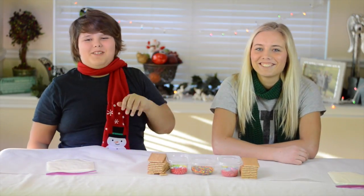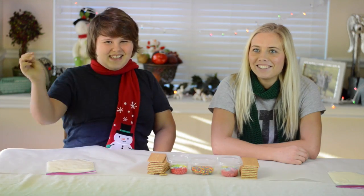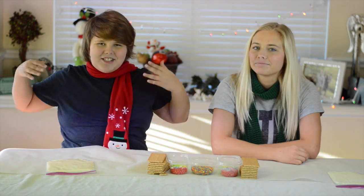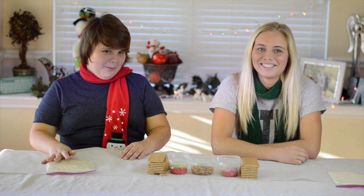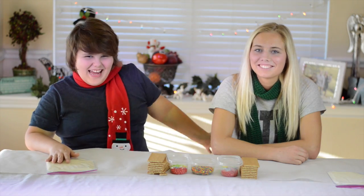Oh hello people of the human race! I'm the Snowman Master and today we are going to be doing the blindfolded gingerbread house making challenge with Jordyn.